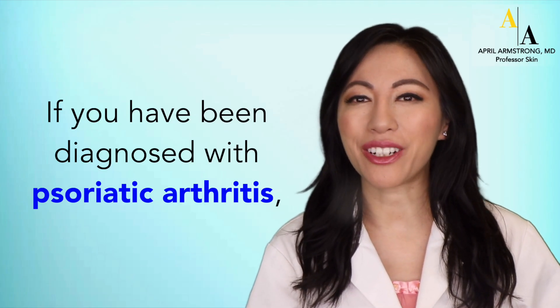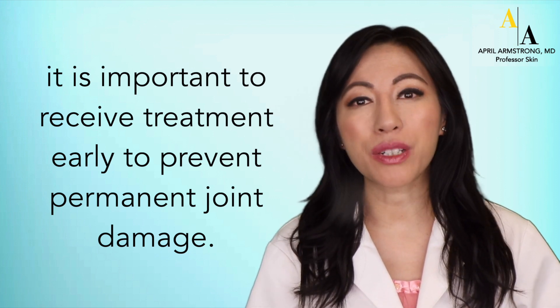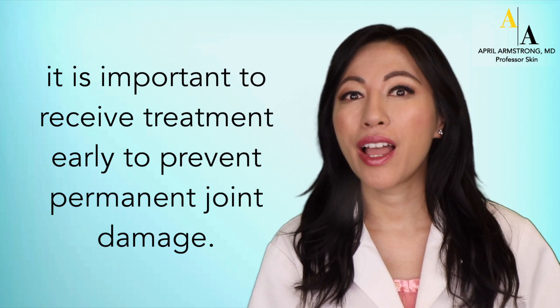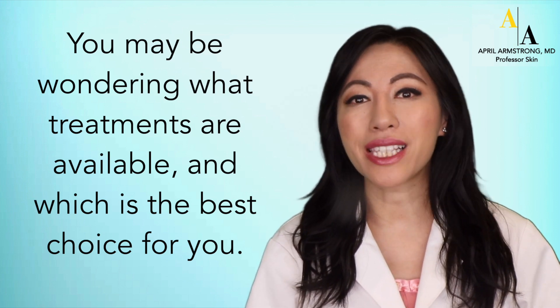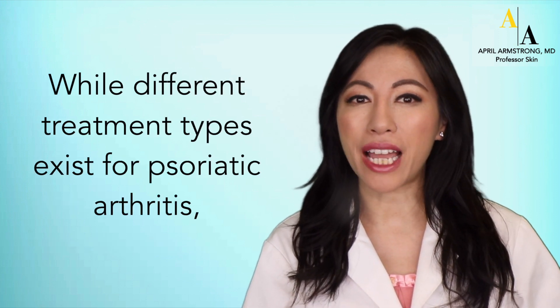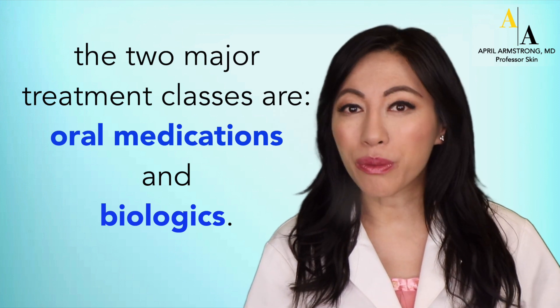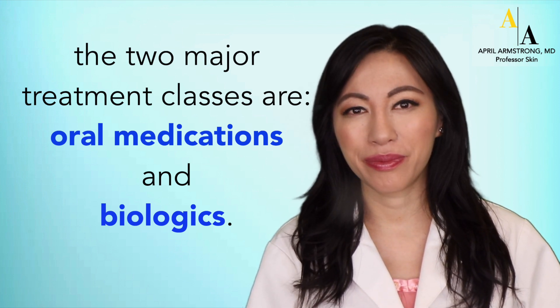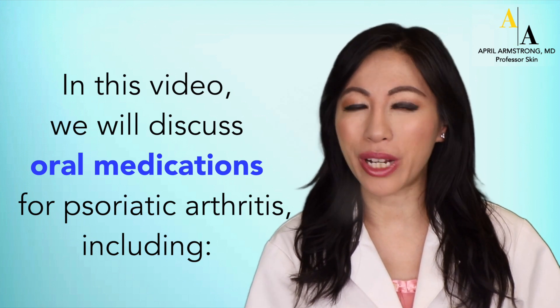If you have been diagnosed with psoriatic arthritis, it is important to receive treatment early to prevent permanent joint damage. You may be wondering what treatments are available and which is the best choice for you. While different treatment types exist for psoriatic arthritis, the two major treatment classes are oral medications and biologics. In this video, we will discuss oral medications for psoriatic arthritis.